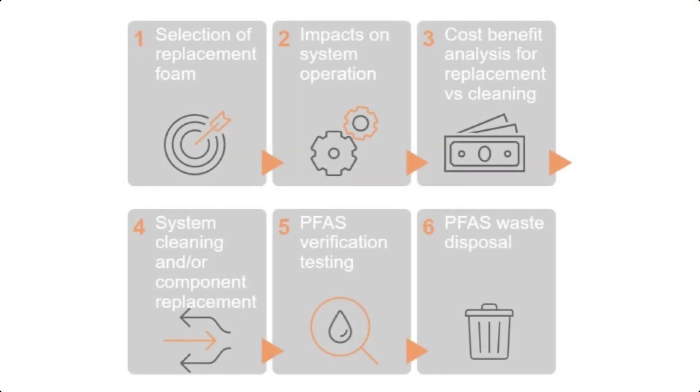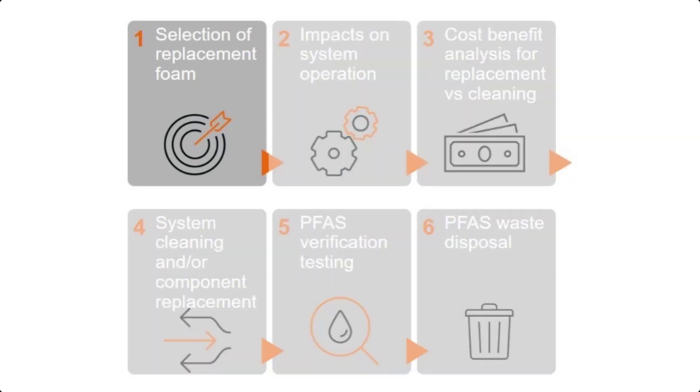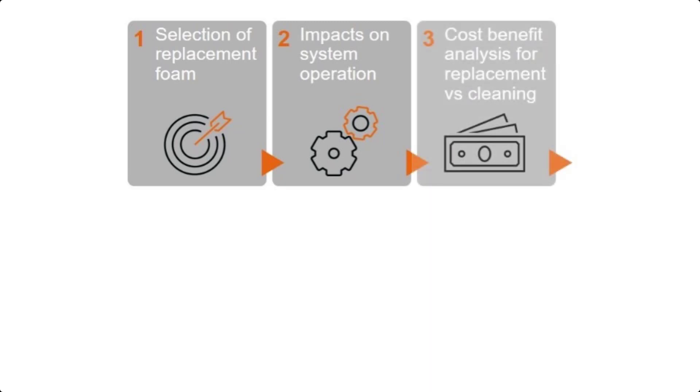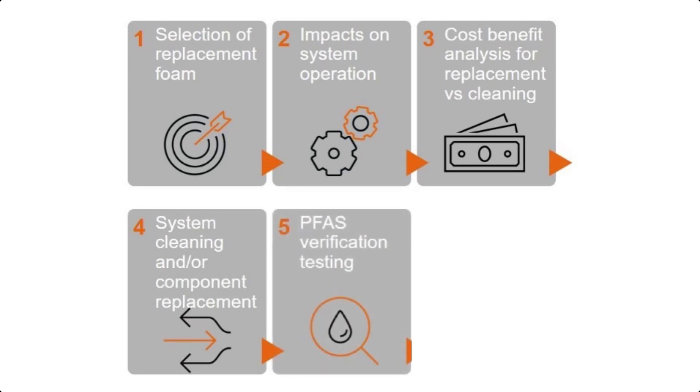Arcadis developed a six-step process to help clients with the foam transition process. The foam transition process may include, but is not limited to: locating, identifying, and evaluating existing systems and AFFF; fire engineering evaluations; system prioritization; cost and downtime analysis; remedial and removal actions; spill response; sampling and analysis; evaluation of risks and hazards to human health and the environment; engineering containment and filtration; recovery; storage; transportation; and disposal.